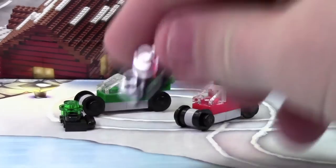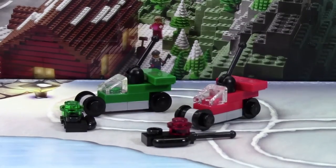Each race car comes with this little handle with the color of the race car on it, like a remote, which is kind of neat.